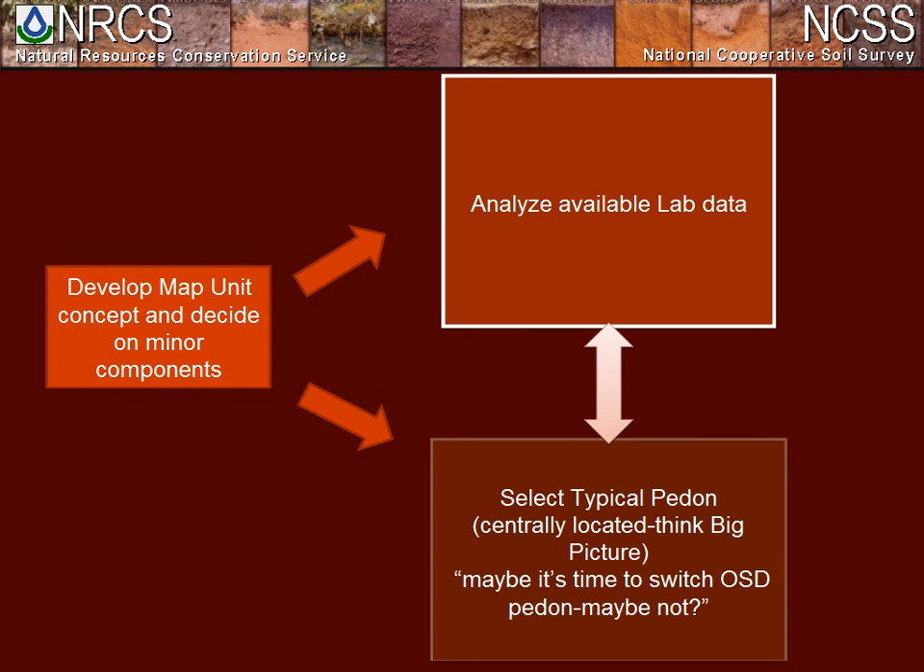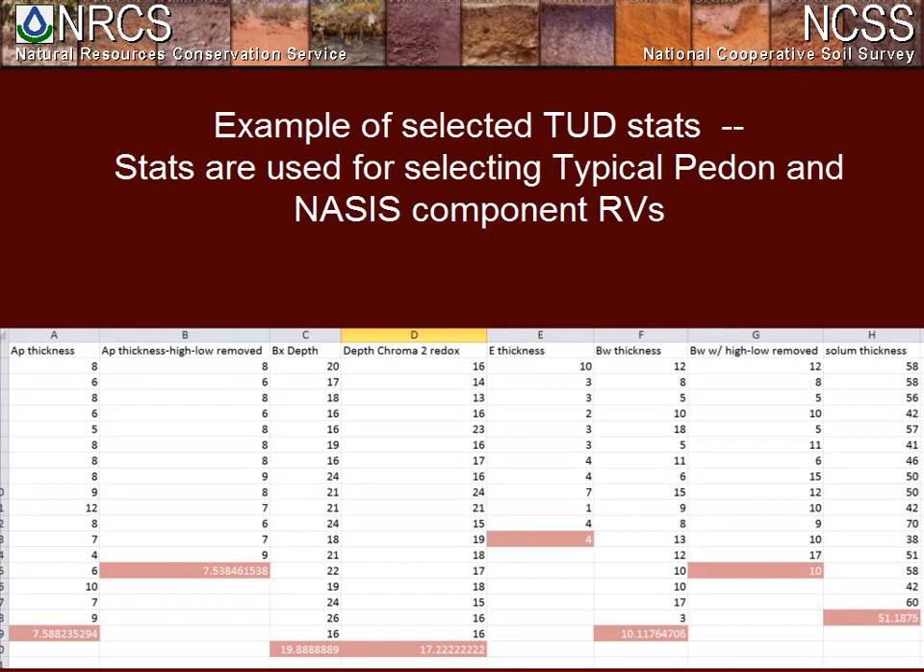Once we have all this done, we start to develop the map unit concept. At the same time, we analyze and review available data with the goal of getting values to calculate key data elements — for example, particle size sector. We also get statistics from county typical pedons and take a look at the current OSD: Is it located where it makes sense? Is it in line with summarized values from lab data and TUD statistics? Does it represent our findings, or is it time to relocate the OSD pedon?